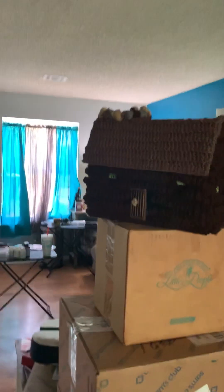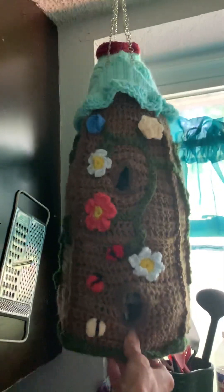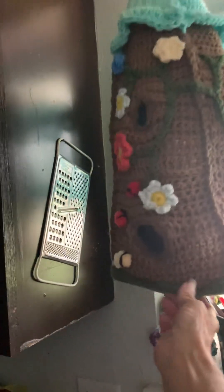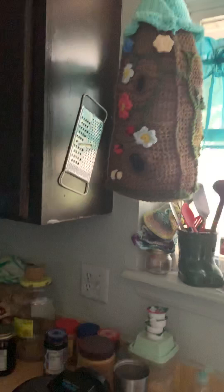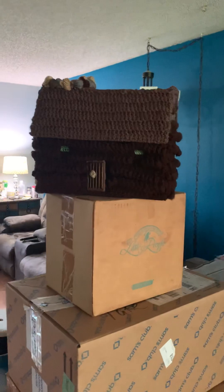This is the second one I made her. What she originally asked for is this — it's a double-decker birdhouse. That's what I made her first, and then she goes, 'Well, I don't like it because I can't reach it.' So she said she would rather have the log cabin, and that's what I made her.